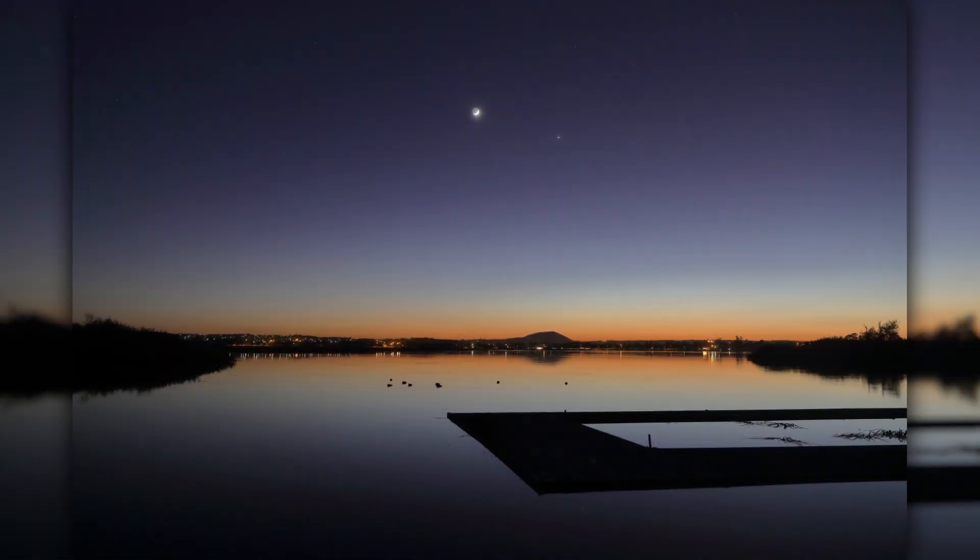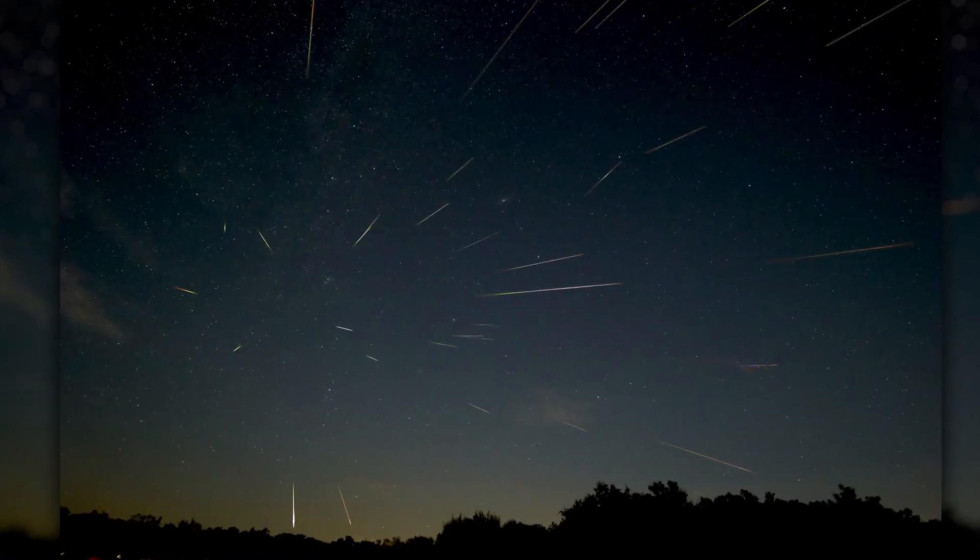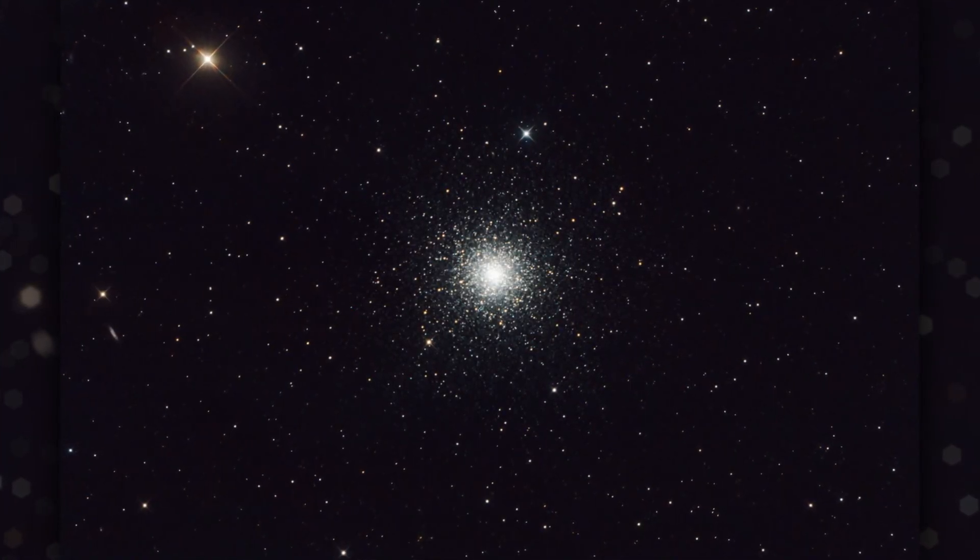What's up for April: planets at dusk and dawn, April showers, and observing a distant city of stars.